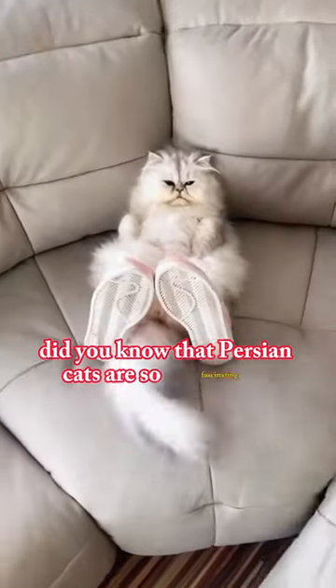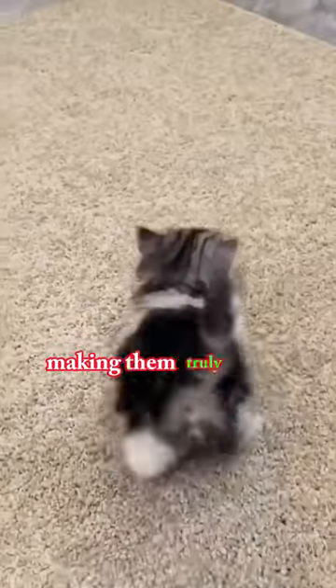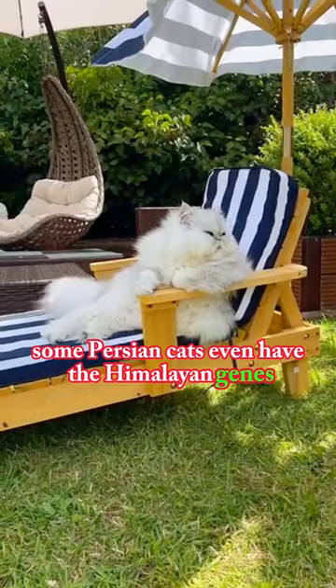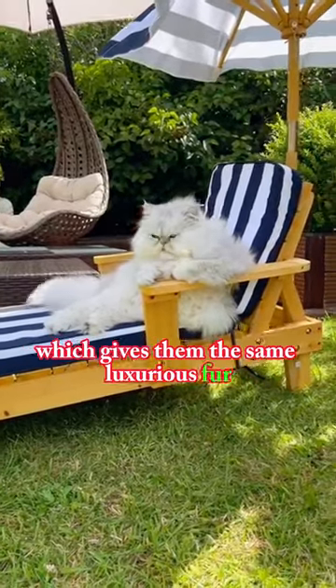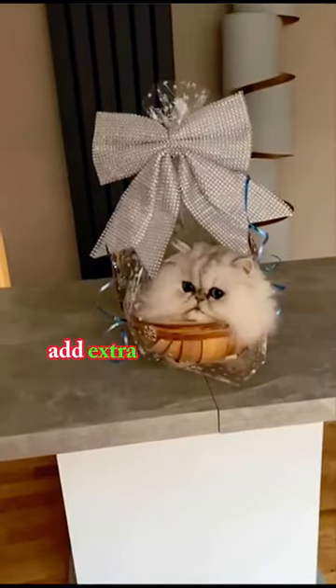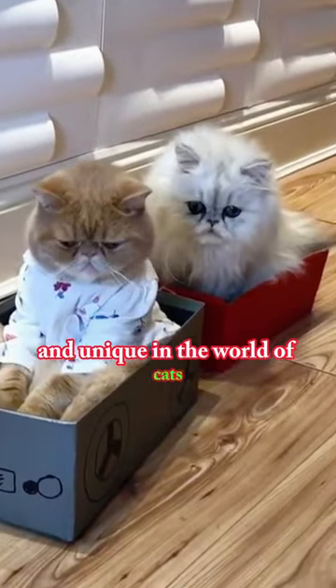Did you know that Persian cats are so fascinating? They come in many colors and patterns, making them truly exotic. Some Persian cats even have the Himalayan genes, which gives them the same luxurious fur but with Siamese color points. These exotic variations add extra charm to these already adorable felines, making them even more special and unique in a world of cats.